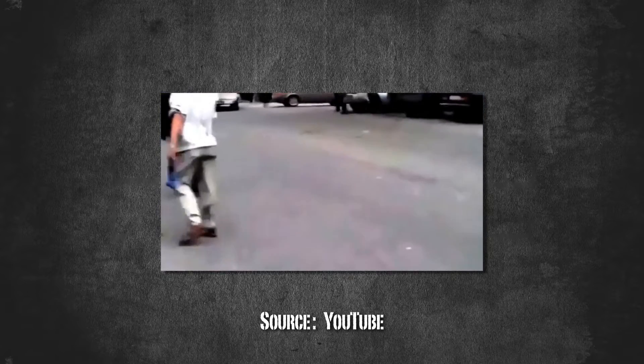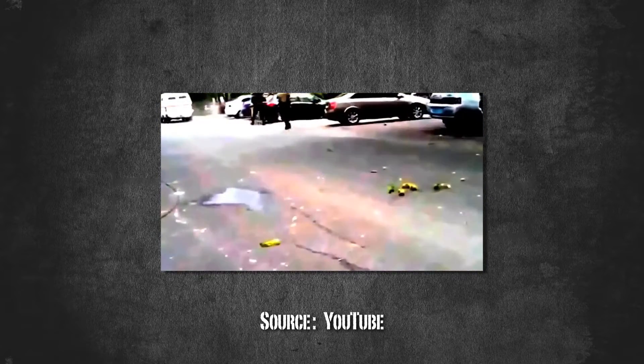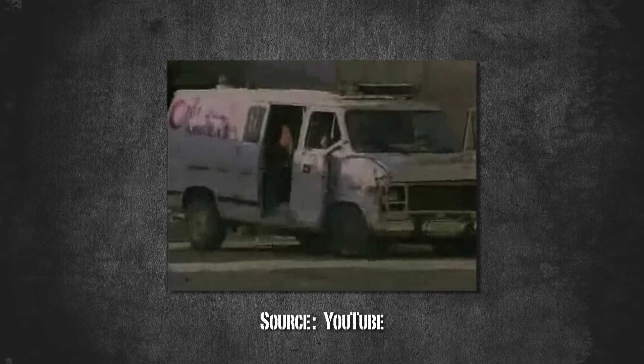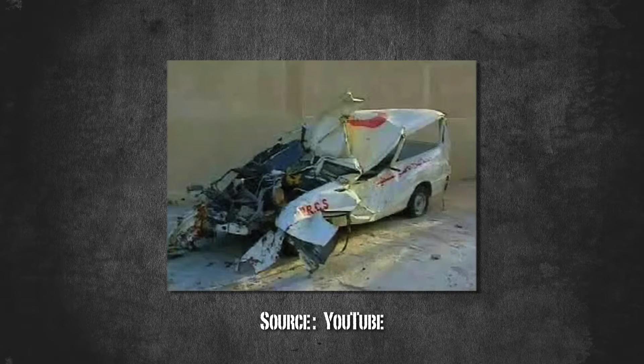Today's conflicts and insecure regions demand high protection. Unfortunately, this is also true for neutral vehicles, such as ambulances. Ambulances are there to protect people — but who's protecting ambulances?